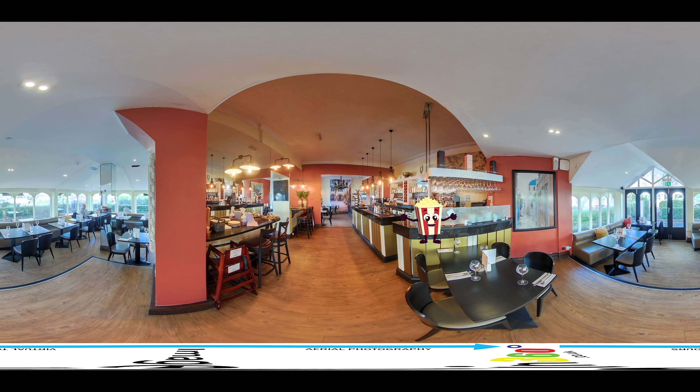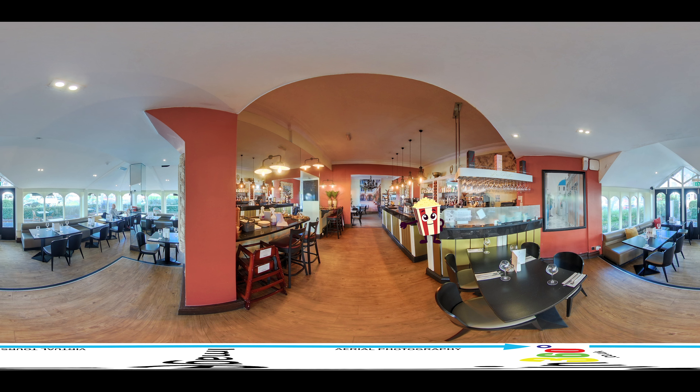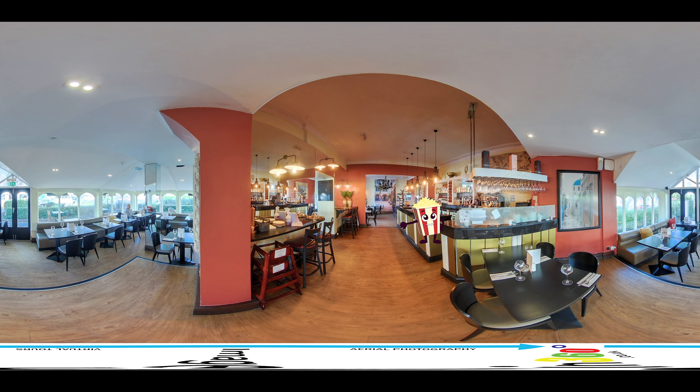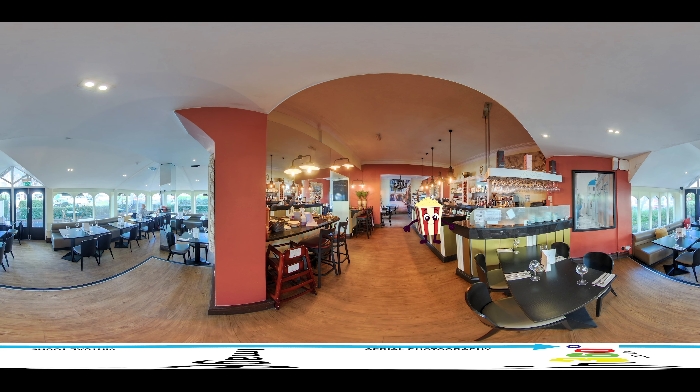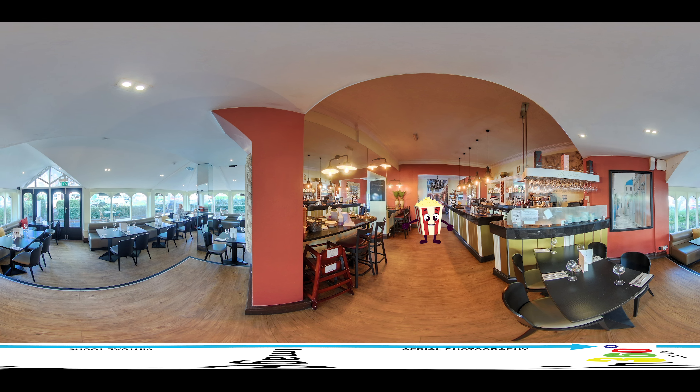Are you looking for a more innovative and effective way to showcase your hotel to potential guests? Look no further than our 360-degree virtual tour service. We use cutting-edge technology and equipment to create immersive, interactive virtual tours of your hotel.